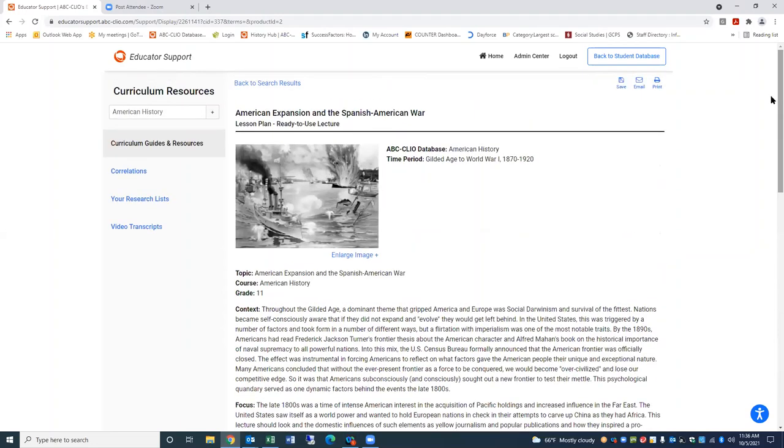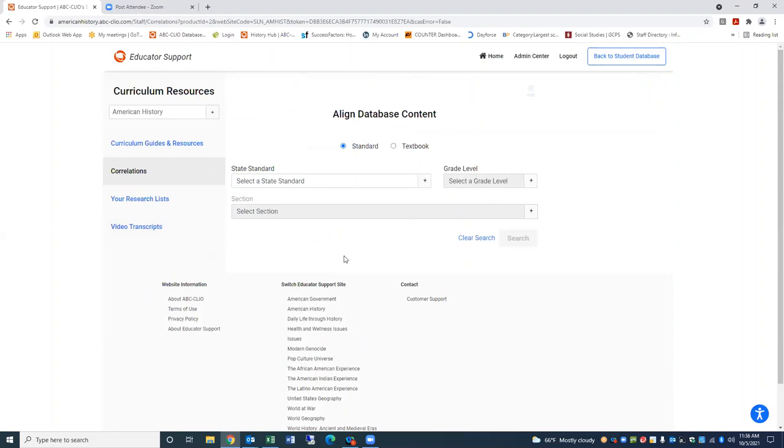We also have a focus on primary sources. If you're working in the library or maybe you are a social studies teacher introducing primary sources to your students, perhaps as part of an assignment to do a research paper. I'm going to go in just real quickly to show you some of these ready-to-use features. For example, I have a ready-to-use lecture here on American Expansion in the Spanish-American War.